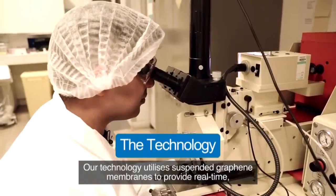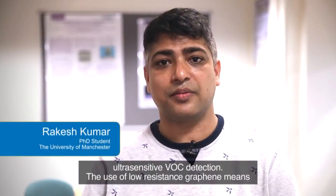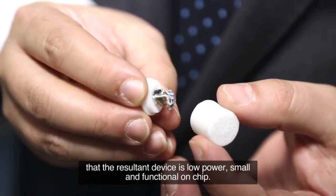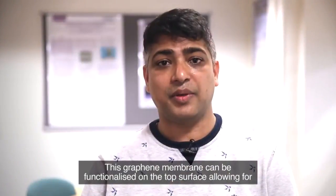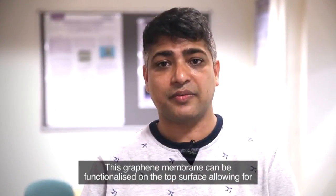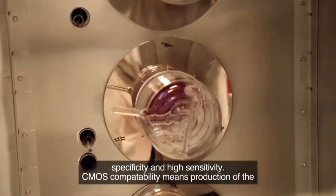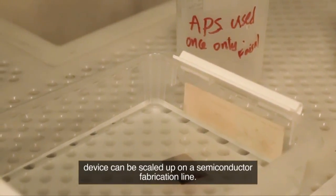Our technology utilizes suspended graphene membranes to provide real-time ultra-sensitive VOC detection. The use of low-resistance graphene means that the resultant device is low power, small, and functional on chip. This graphene membrane can be functionalized on the top surface, allowing for specificity and high sensitivity. CMOS compatibility means production of the device can be scaled up on a semiconductor fabrication line.